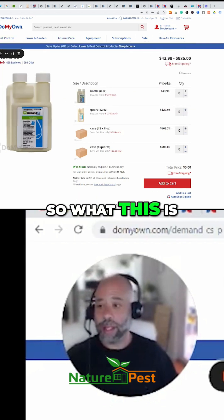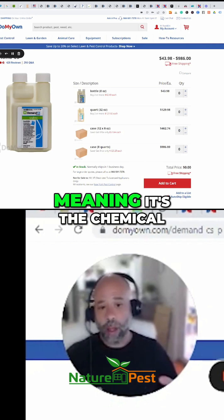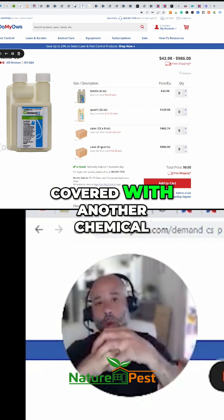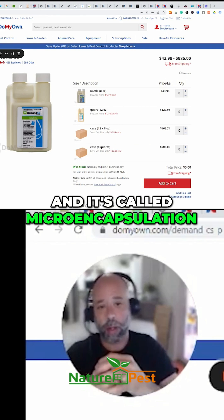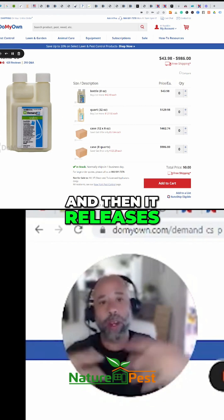What this is is a micro-encapsulated pyrethroid, meaning the chemical compound has been covered with another chemical compound that allows this product to last longer. It's called micro-encapsulation — it's like literally putting it in a chemical capsule, and then it releases over time.